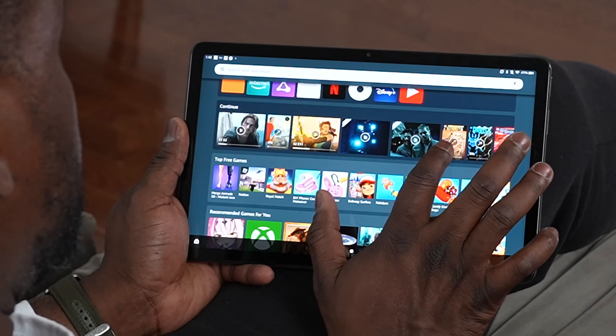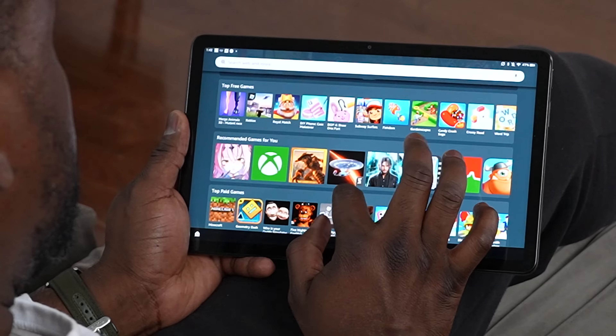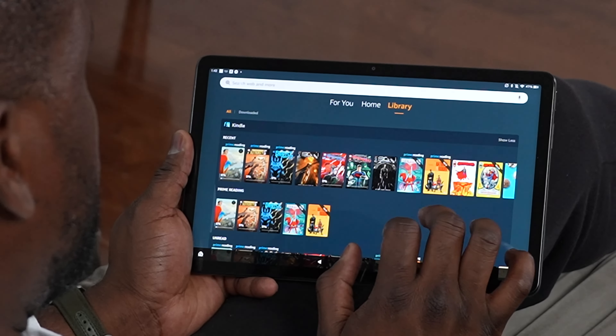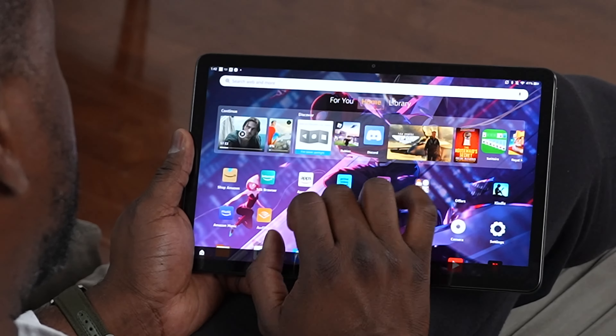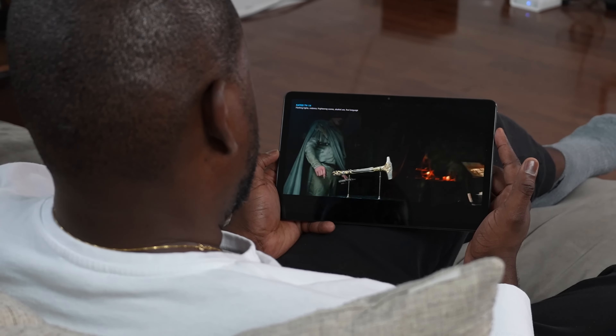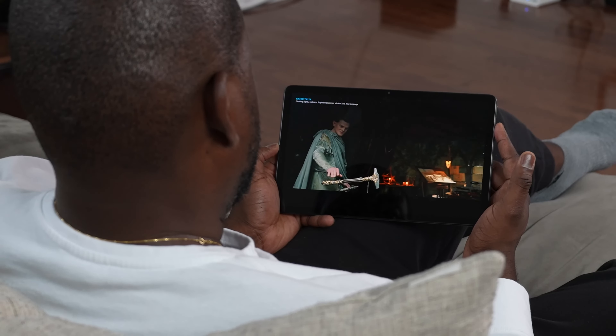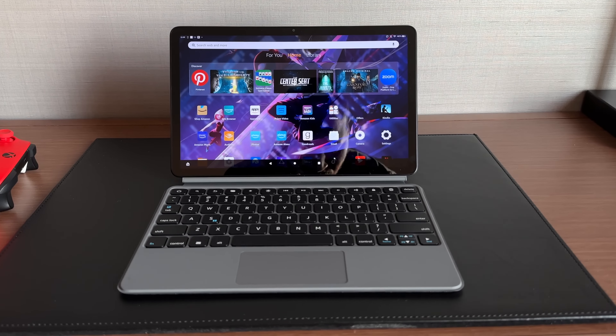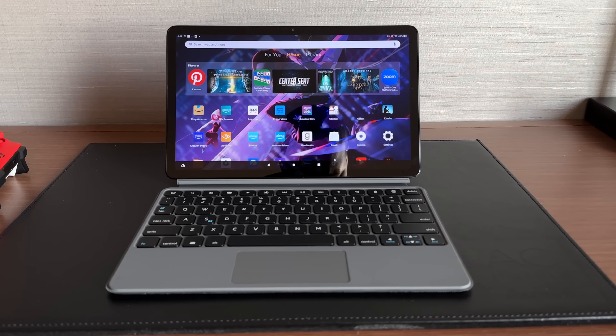The 'For You' section shows your recent apps, what you were watching, and content recommended for you. The main page is the homepage where you have all your apps — there is no app tray. You've also got content you can continue, whether applications or video content you were watching. The library is where most of your content lives.